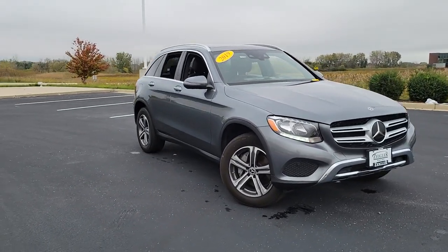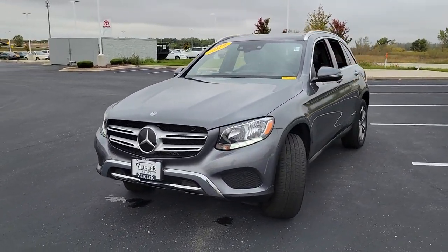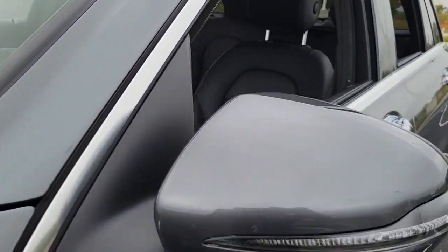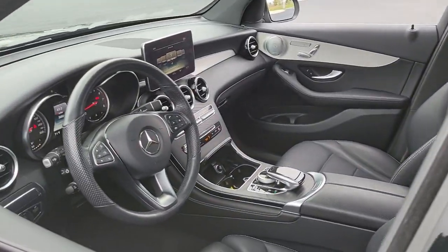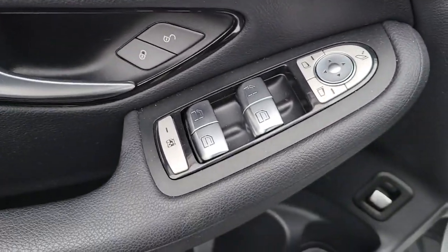Take a moment to check out the 2019 Mercedes-Benz GLC. This exceptional GLC 300 offers enthusiastic performance, chiseled style, and top-shelf luxury while also leveraging the latest tech and innovations in SUV versatility.